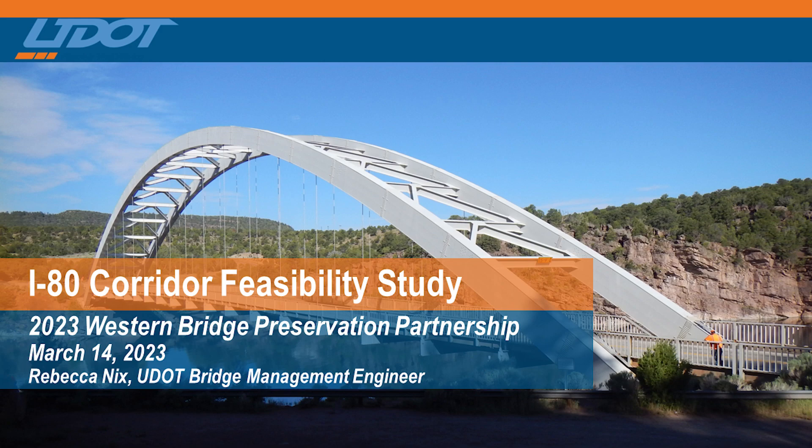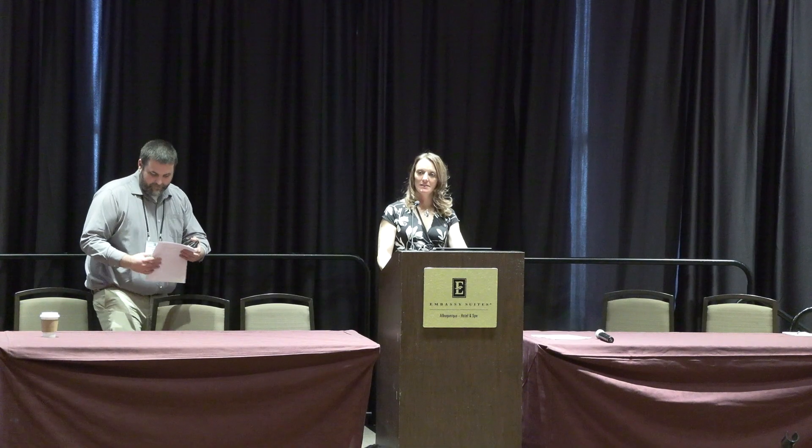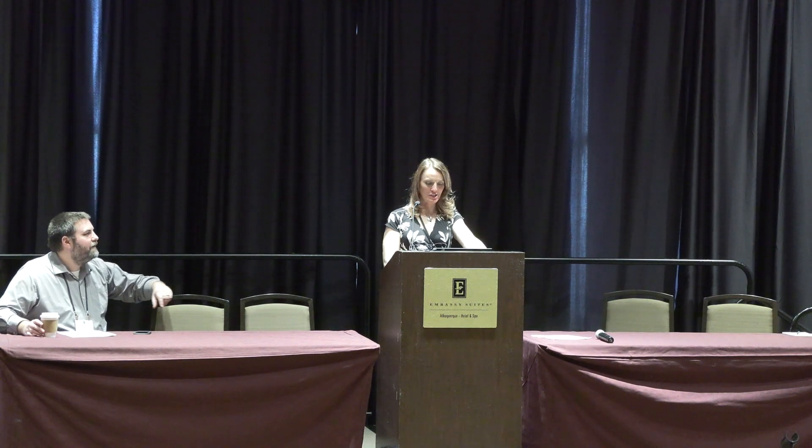We will look at the UDOT I-80 Feasibility Study. Presenting on that is Becky Nix from UDOT. Cody Parker wasn't able to be here, so you guys are stuck with me for the whole time on this. I'll try and cover his information throughout it.